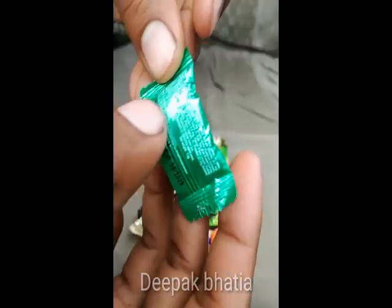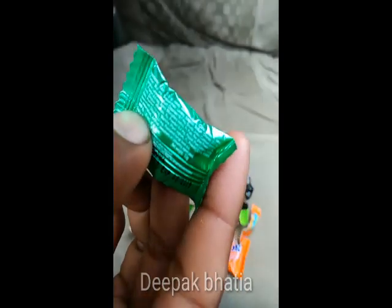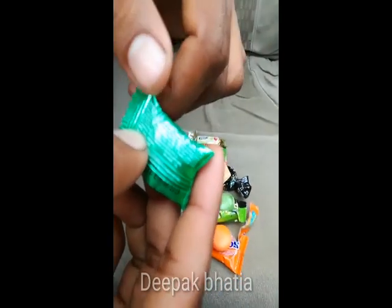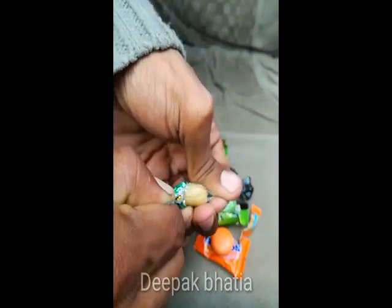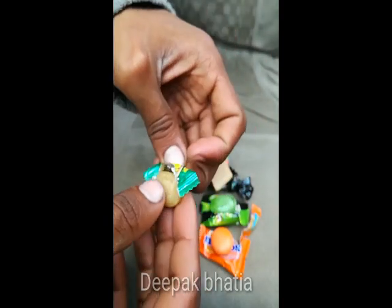The price is also one rupee, as you can see. The price is one rupee. So let's open this — this is Haj Mulla Maha candy.